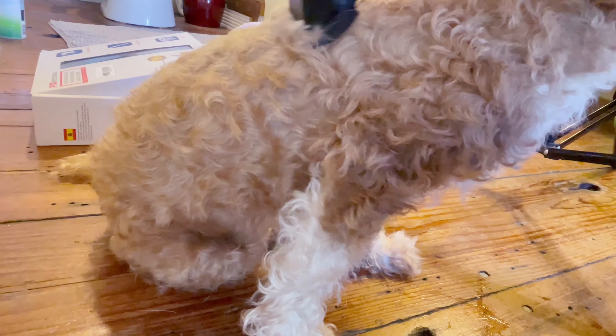My goal is not to have a perfect haircut, but to have a functional haircut that tracks in less dirt from outside and keeps my poodle as comfortable as possible.